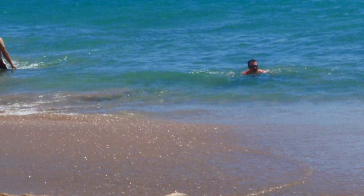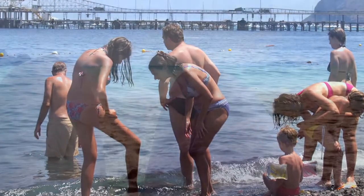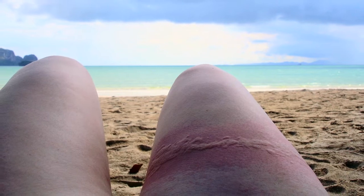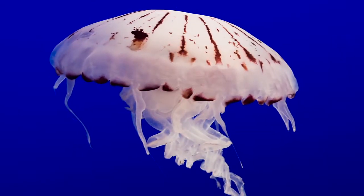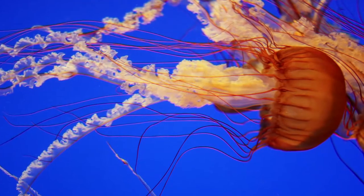Wading in that gorgeous crystal-clear blue ocean was such a dream until you felt the painful sting of a jellyfish. Jellyfish are found in every ocean from the surface to the floor, and while they may differ in appearance, they all have tentacles.